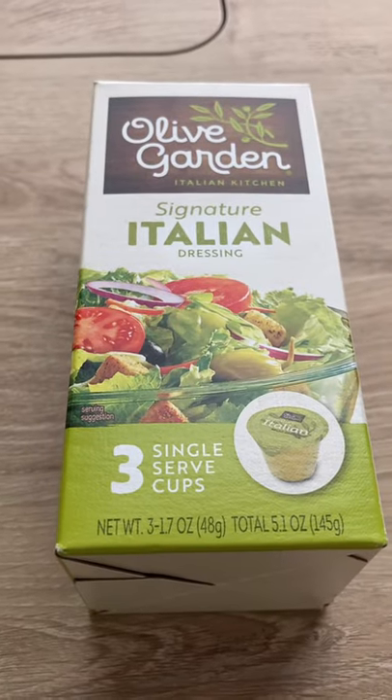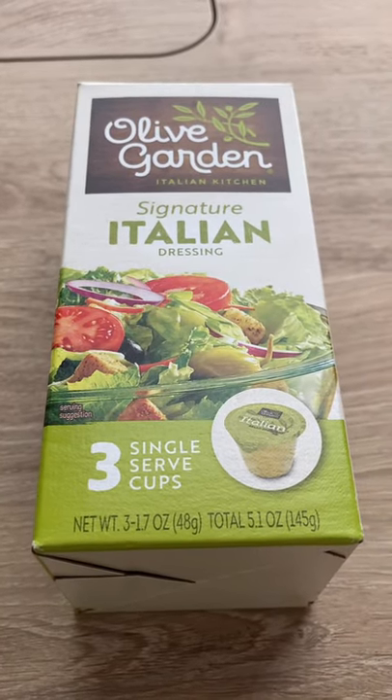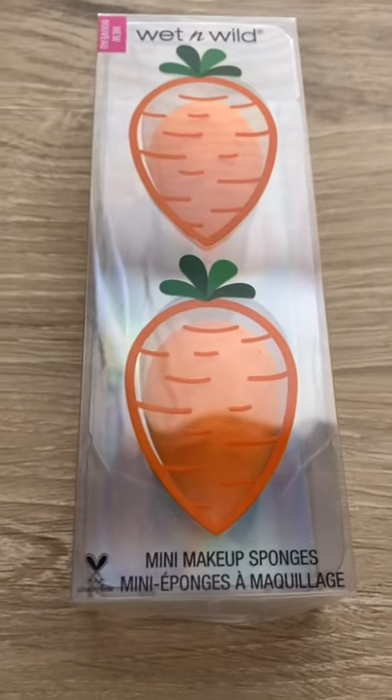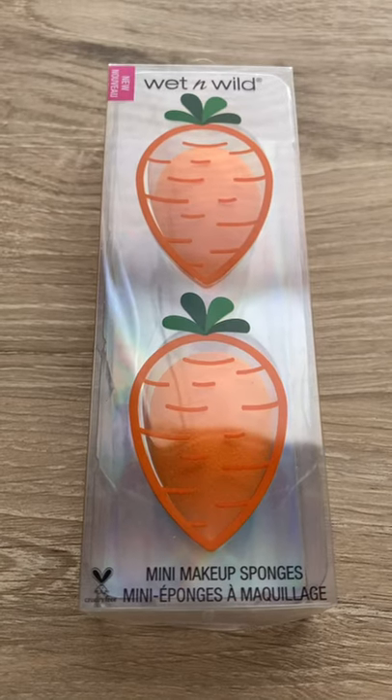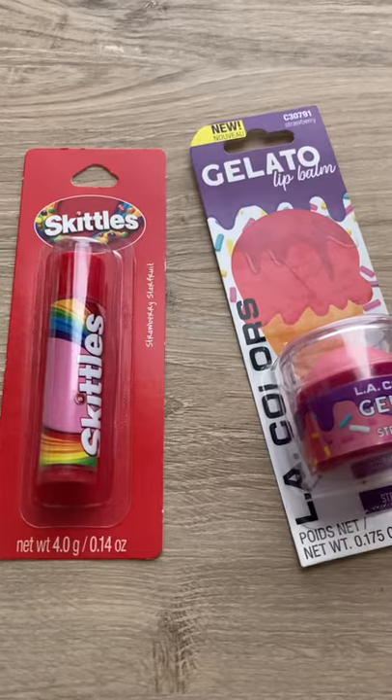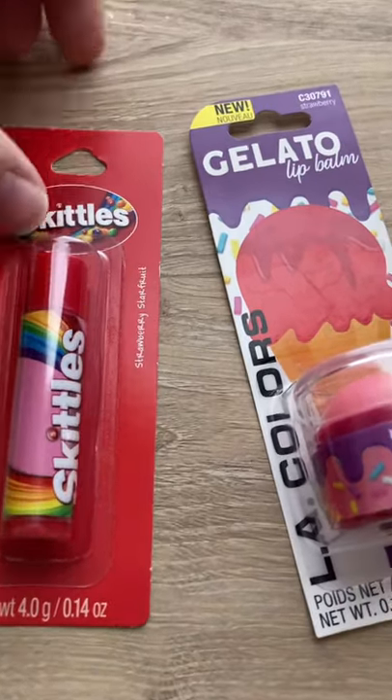Then I picked up this Olive Garden signature Italian dressing, Ioni 3D faux mink lashes, Wet and Wild mini makeup sponge set — they've got like the little carrot design on it for Easter — and two lip balms.